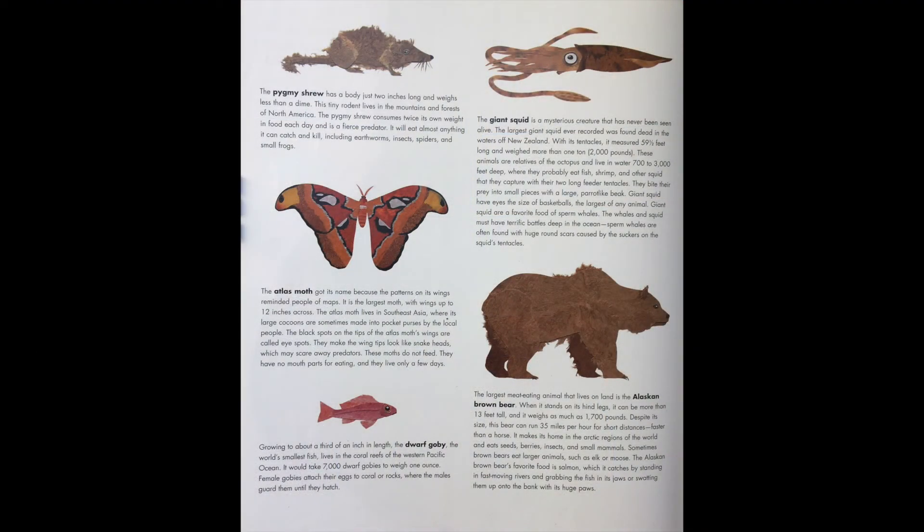The pygmy shrew has a body just two inches long and weighs less than a dime. This tiny rodent lives in the mountains and forests of North America. The pygmy shrew consumes twice its own weight in food each day and is a fierce predator. It will eat almost anything it can catch and kill, including earthworms, insects, spiders, and small frogs.